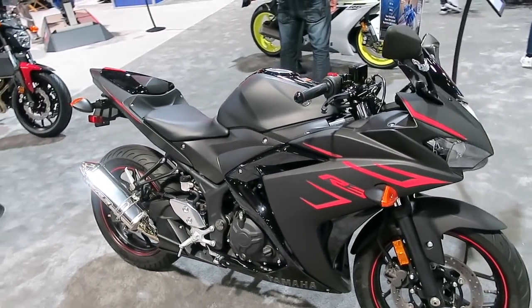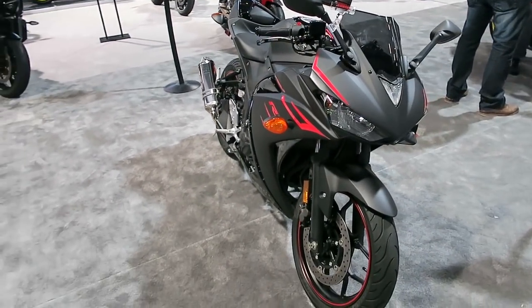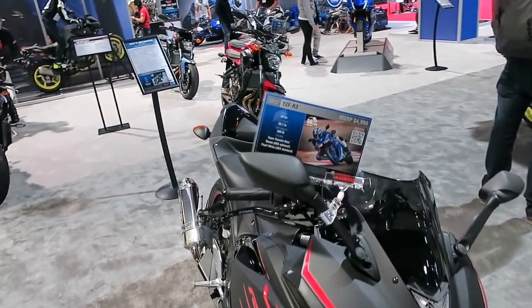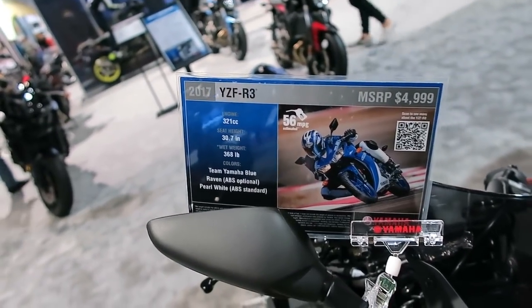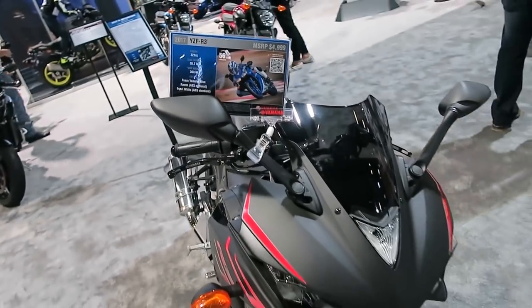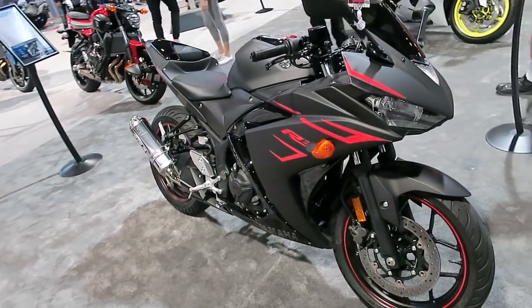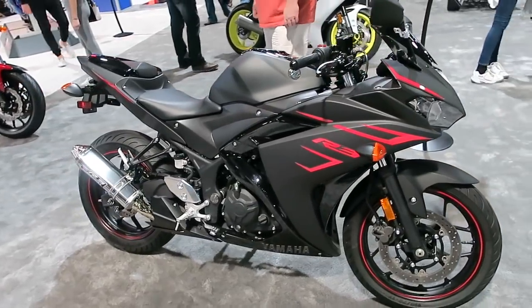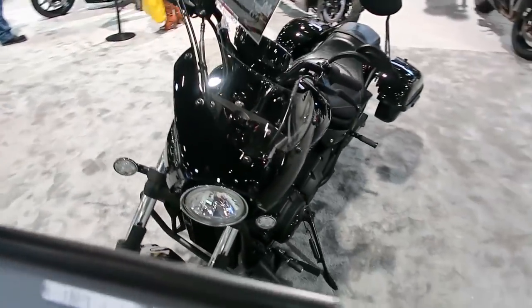Here's your R3. If you're looking for something with not as much power, it's only a $5,000 bike — kind of a neutered sport bike, lighter, cheaper, smaller displacement. If you're a beginner to intermediate rider, something like that might be a good choice for you.